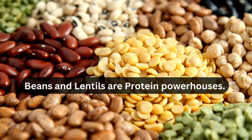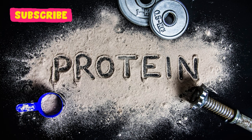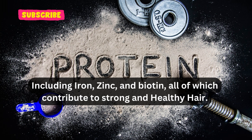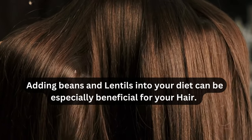Beans and lentils are protein powerhouses. They are excellent sources of plant-based protein and contain a variety of nutrients, including iron, zinc, and biotin, all of which contribute to strong and healthy hair. Adding beans and lentils into your diet can be especially beneficial for your hair.